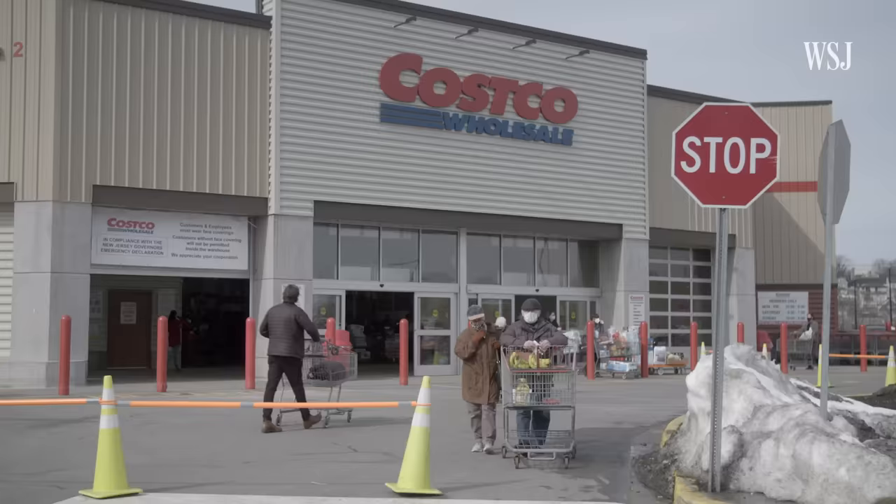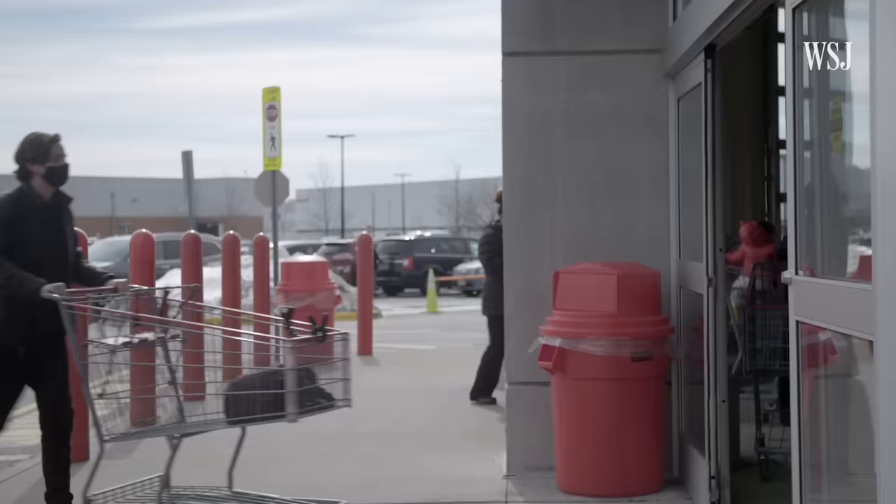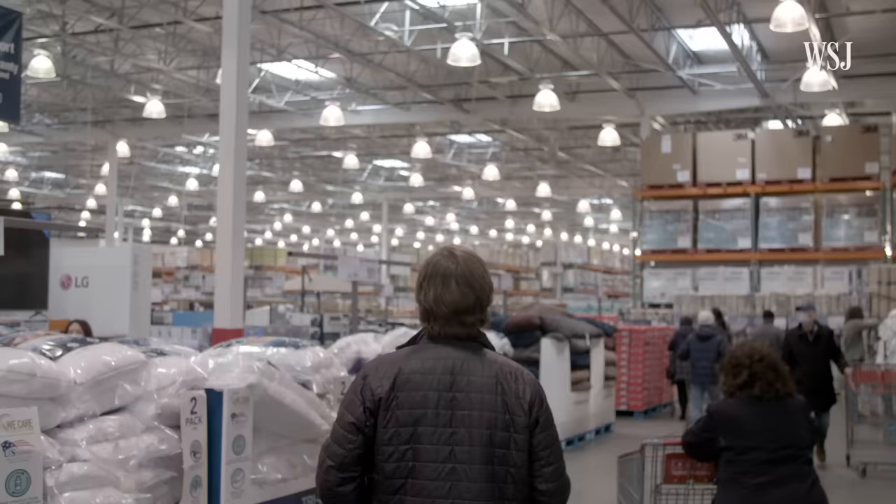If you've ever shopped at Costco, you may have noticed that it's a little different. Costco is not engineered for a quick shopping trip — it is exactly the opposite. This is the economics of Costco.